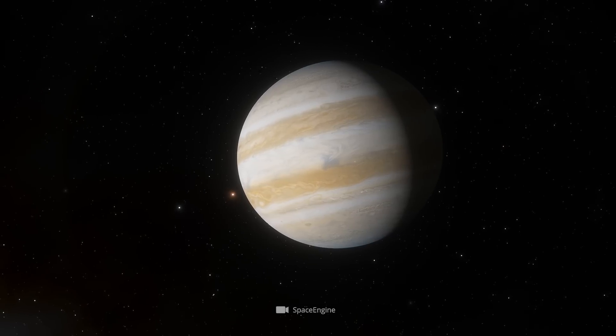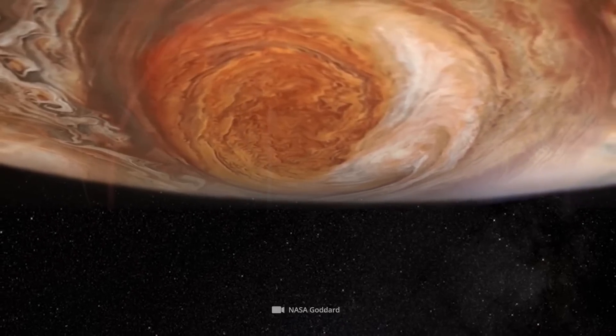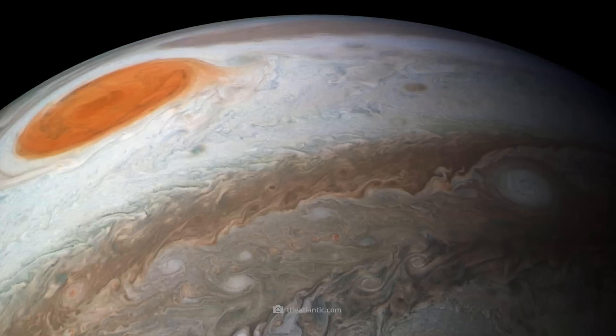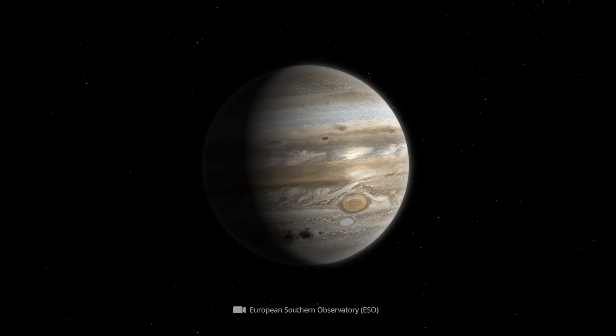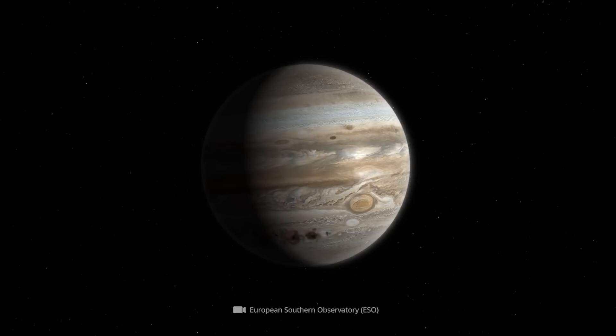It is undoubtedly Jupiter's trademark — the Great Red Spot. Originally nearly three times the size of Earth, the spot is now shrinking, and that's what's giving researchers cause for concern.